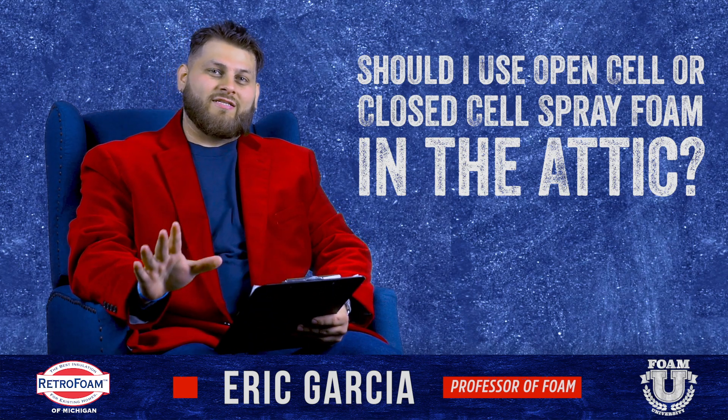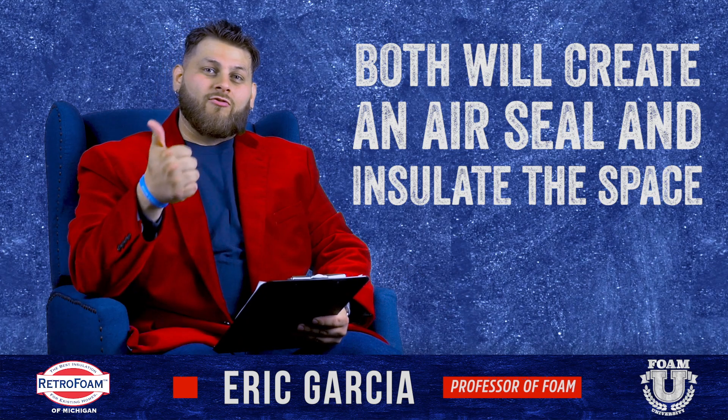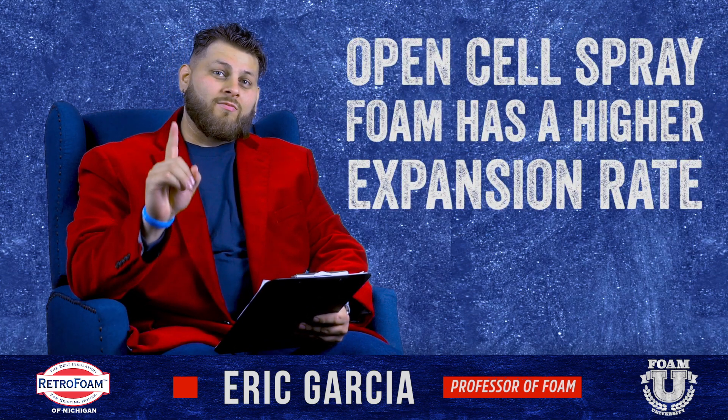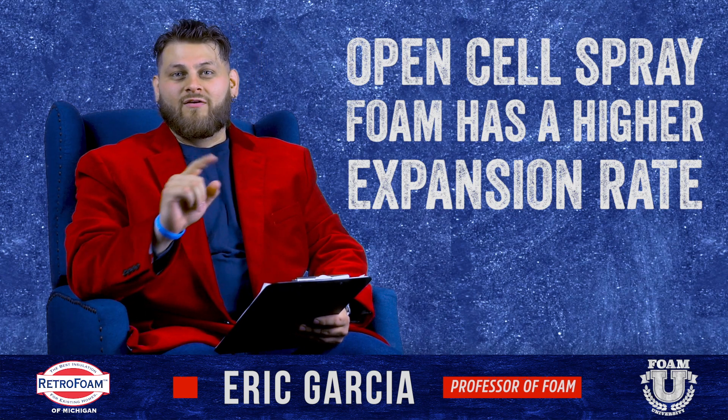I'll dumb it down pretty simple: both will do the job. What is the job? Create an air seal, insulate the space. Both open cell and closed cell can do that. However, there are some things to keep in mind about open cell that, in my opinion, does make it better for your attic space.